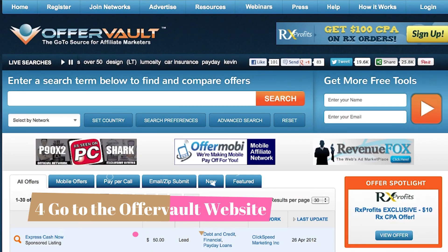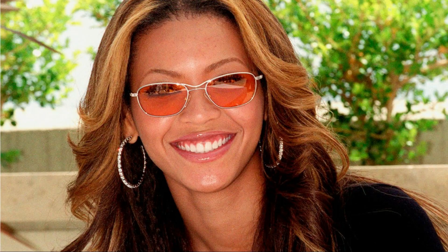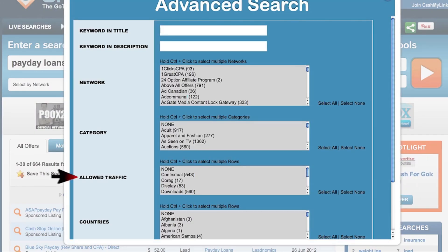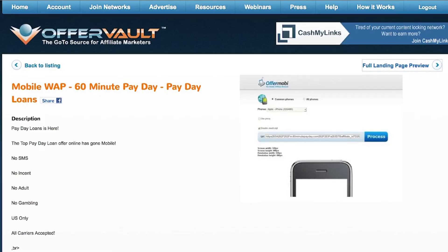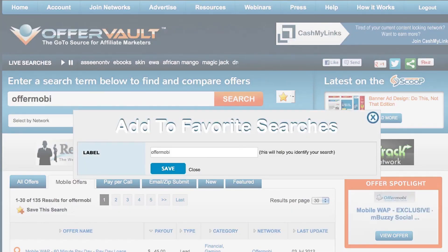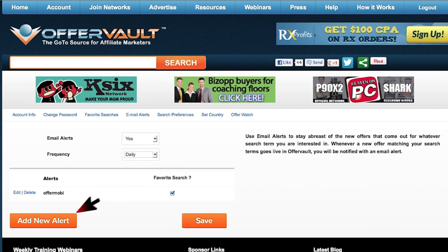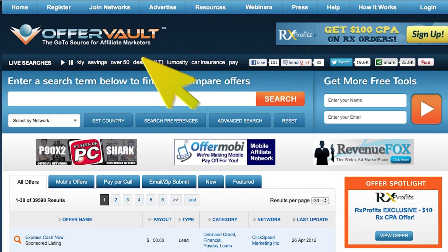Number four: go to the Offer Vault website. Offer Vault is a website that offers sources for affiliate marketing. Whenever you see an influencer leaving a link to a product, that is most likely an affiliate link — they get paid every time someone clicks the link and then buys the product. This website hosts many offers like this that people can use to make money. An offer we will be looking at is one that will pay you to collect emails. Go to the search bar and type in PayPal gift cards and click search. There are many sweepstakes offers on this website that will pay you every time someone signs up and enters their email address. Now it is time to find the best offer.